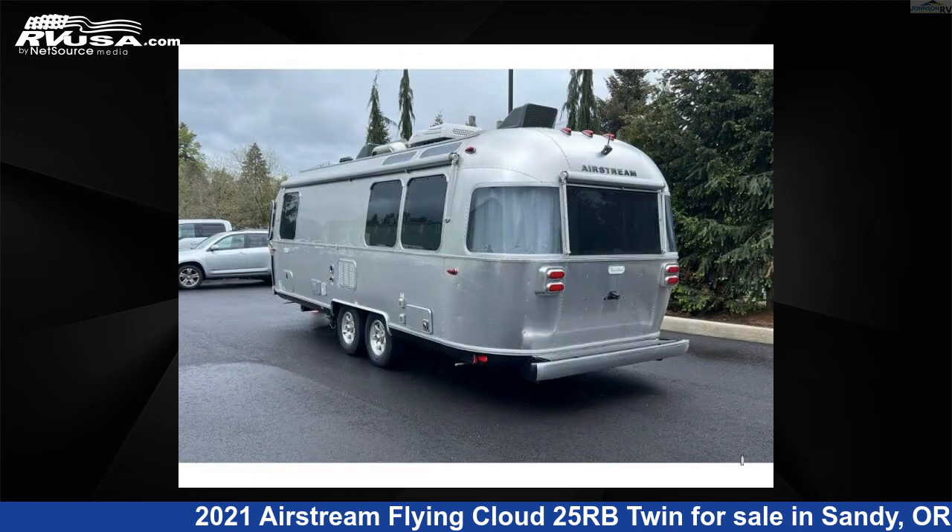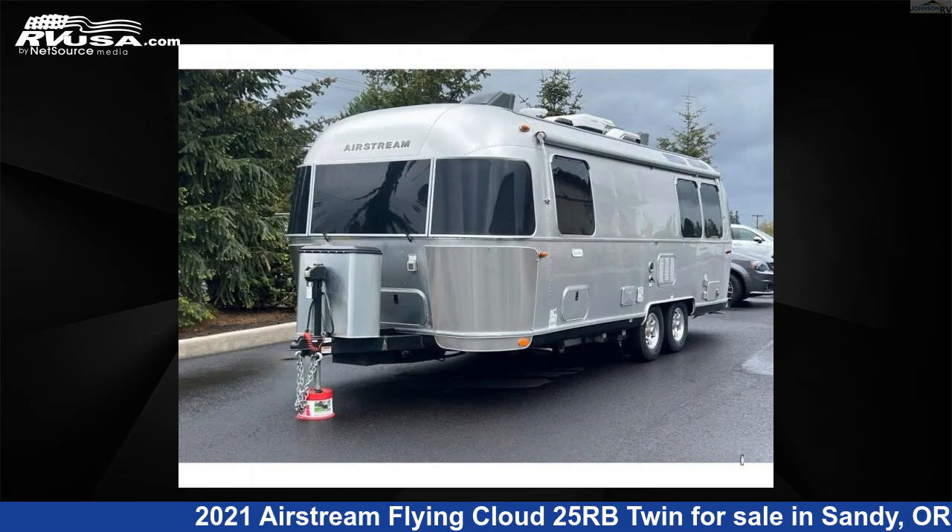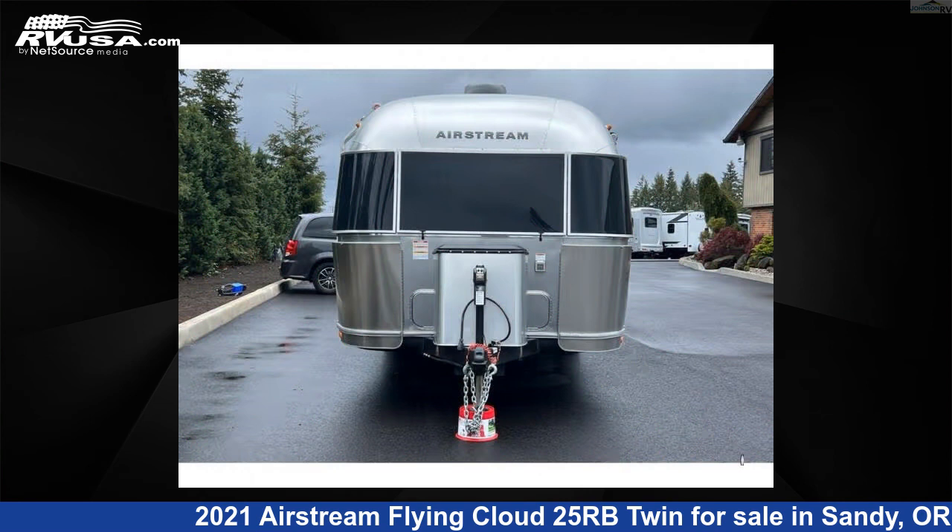This used Airstream is 25 feet 0 inches in length and features sleeps 6 and 39 gallons freshwater capacity. The floor plan layout of this travel trailer features a rear bedroom.